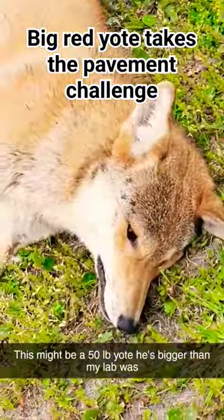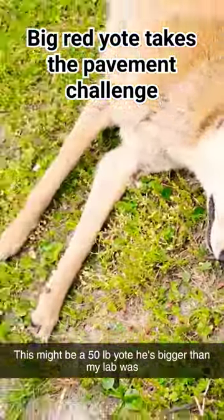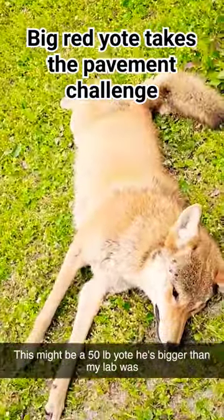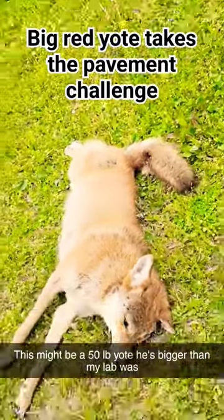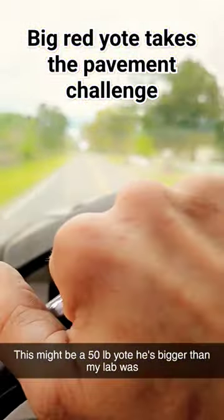Big old coyote — red ears, no tips, no markings, no dorsal stripe. That's crazy. It's probably a damn red wolf hybrid.